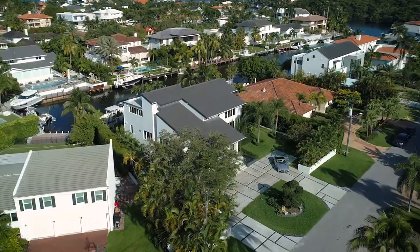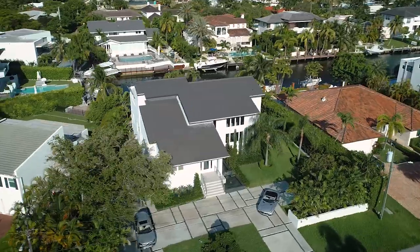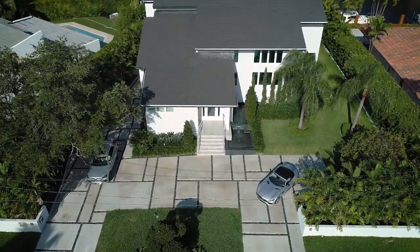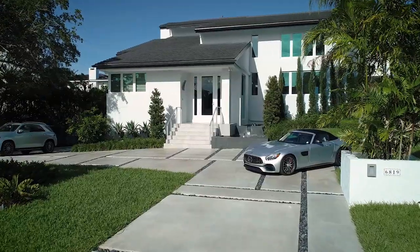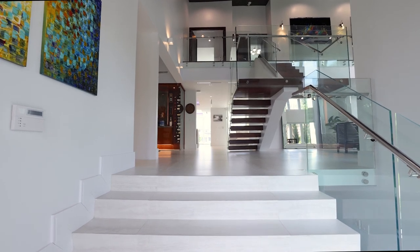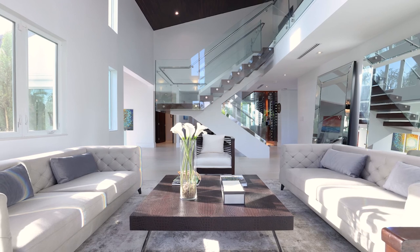Discover this impeccably renovated five-bedroom, five-bath contemporary smart home complete with a 100-foot seawall and boat lift on a wide canal. From the roof to the floors, everything has been replaced, including the concrete paver driveway, plumbing, electrical, three air conditioners, and impact glass doors and windows throughout.